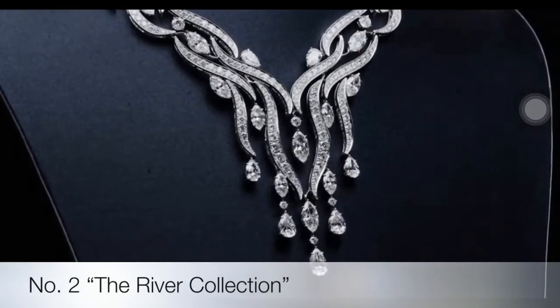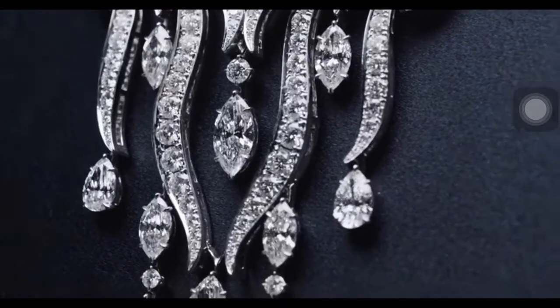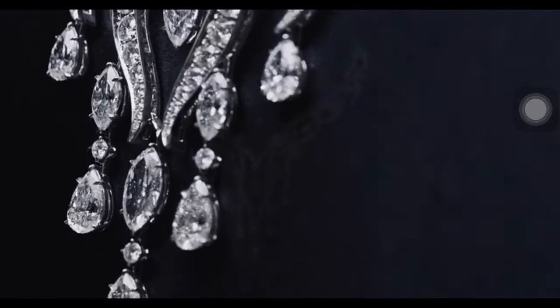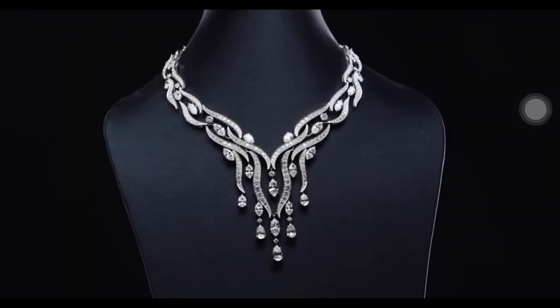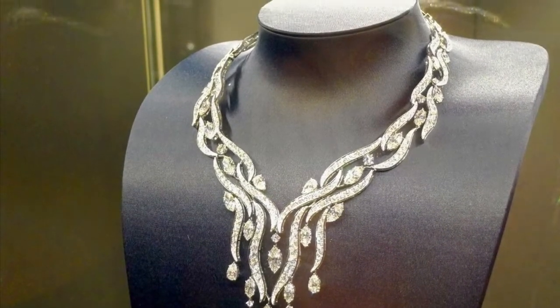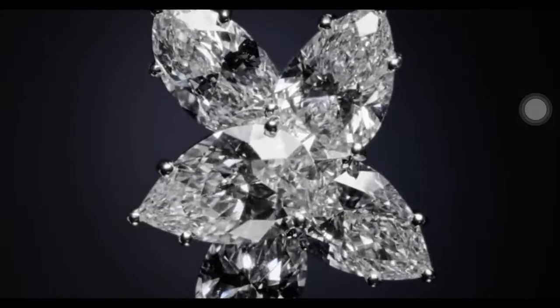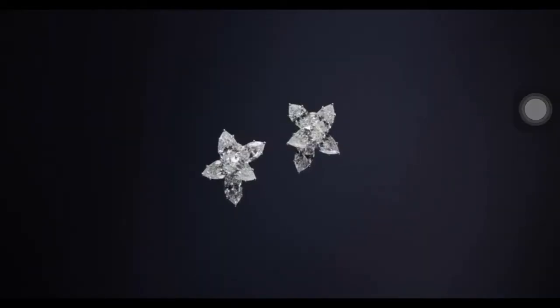The Water Collection is a discovery of the vast incarnations of water as it interacts with the natural world, focusing on its variations in color, movement and form. Evoking the fluidity of tranquil rivers and streams, the River Necklace features 469 marquise, pear-shaped and round brilliant diamonds handset in platinum — an extraordinary example of timeless technique.